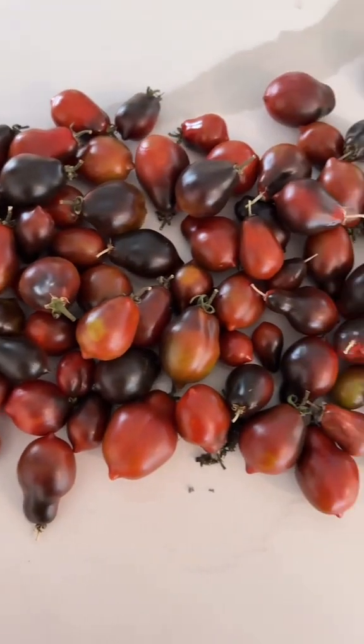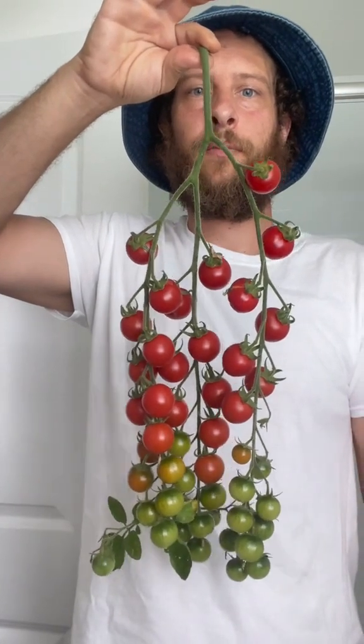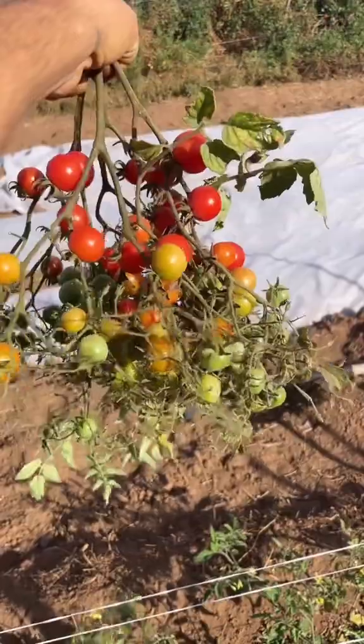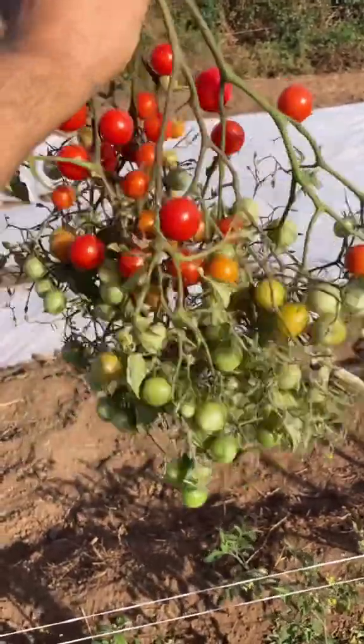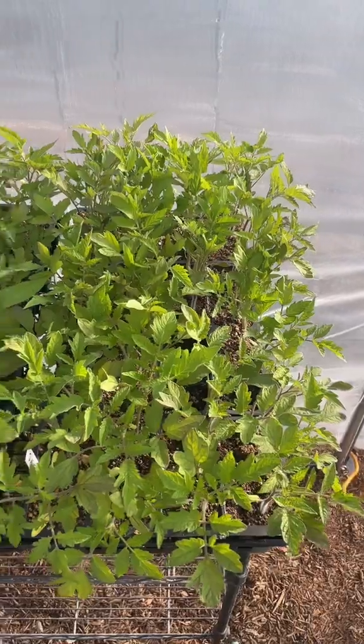So this begs the question: what are we selecting for? Well, flavor and color are two obvious ones. Also, ladder truss versus this multifloral truss. But perhaps more important are all the traits that an average person wouldn't think of, including but not limited to leaf type and yield.